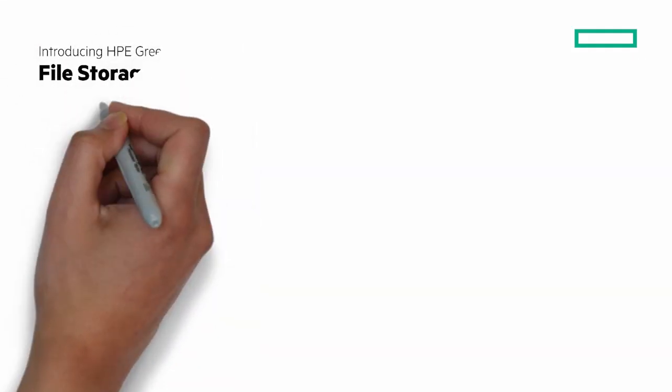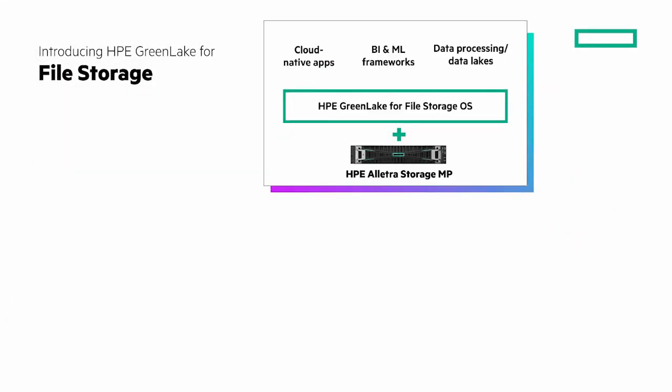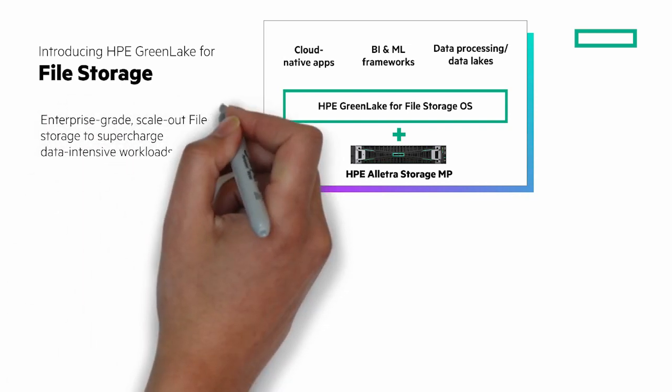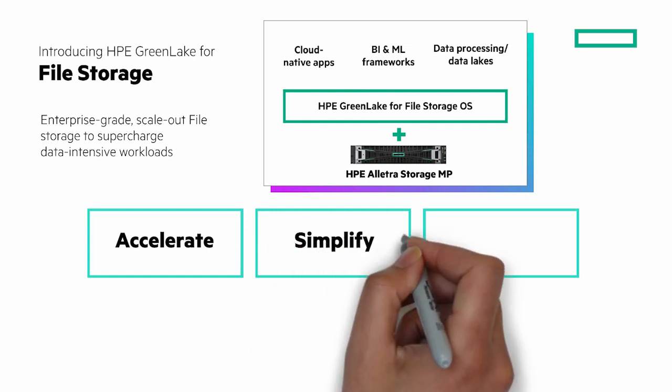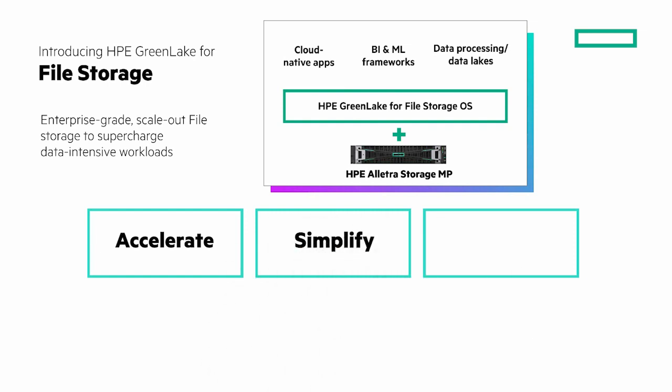Stay tuned, and at the end I'll give you a clickable link to HPE.com where you can learn more. We announced HPE GreenLake for file storage in early 2023, and I have a chalk talk I did then that gives a good overview. At the end of this chalk talk, along with a clickable link to learn more, I'll give you a link to that chalk talk, which really is foundational to what we'll talk about now.